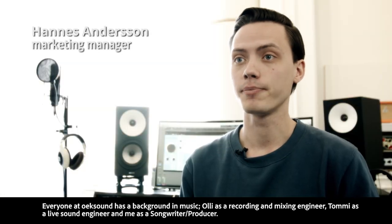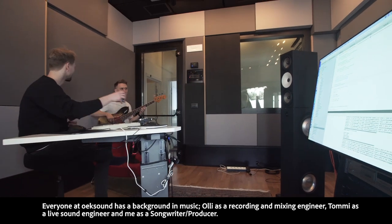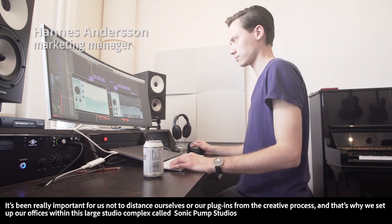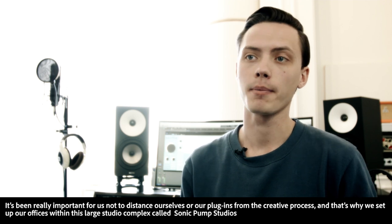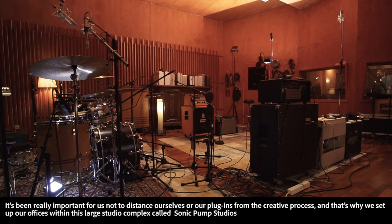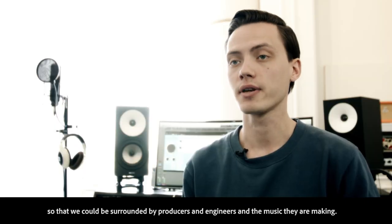Everyone at OikSound has a background in music — Olli as a recording and mixing engineer, Tommi as a live sound engineer, and me as a songwriter and producer. It's been really important for us not to distance ourselves or our plugins from the creative process, and that's why we set up our offices within this large studio complex called Sonic Pump Studios, so that we could be surrounded by producers, engineers, and the music that they're making.